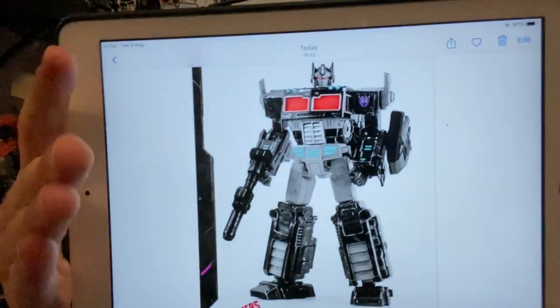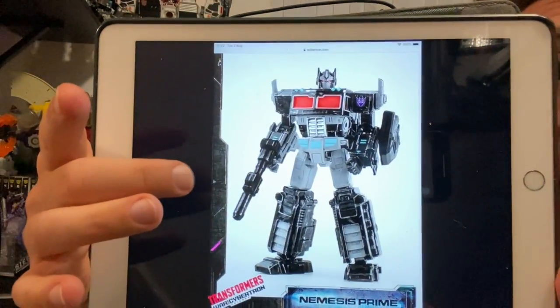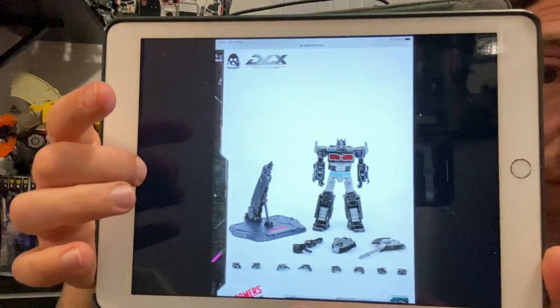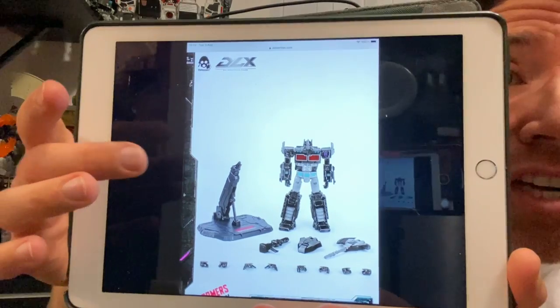We're going to start with the War for Cybertron Nemesis Prime, and there are some great images of this guy. He is looking really good — I'm just liking Nemesis Prime at the moment. The axe looks fantastic, the detail, the red eyes, the red windows. Maybe because in Generation 1 they never really had a Nemesis Prime, so it's interesting to see. I've got the Netflix one which I think is fantastic, and I'm really liking the looks of this as well. Whether it's different enough to warrant getting both, I don't really know until I see them in hand.